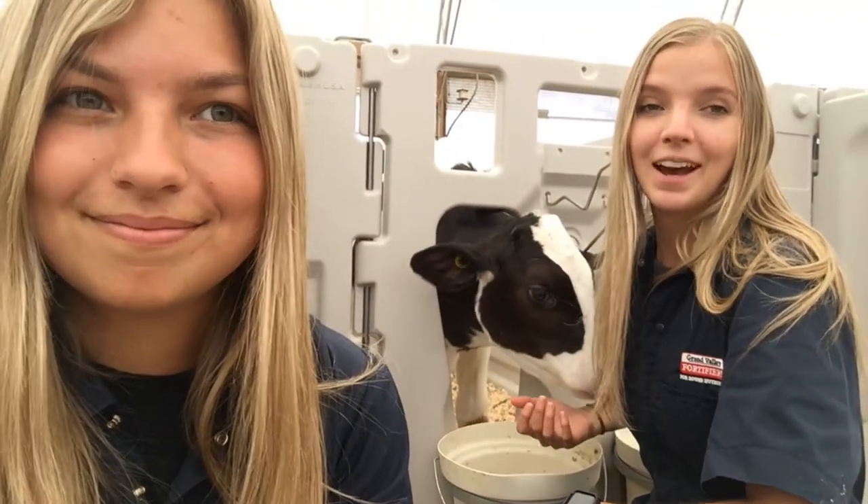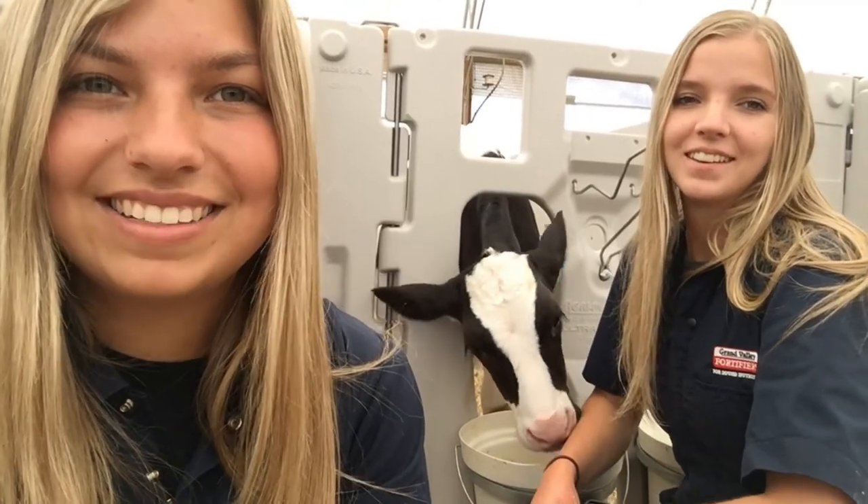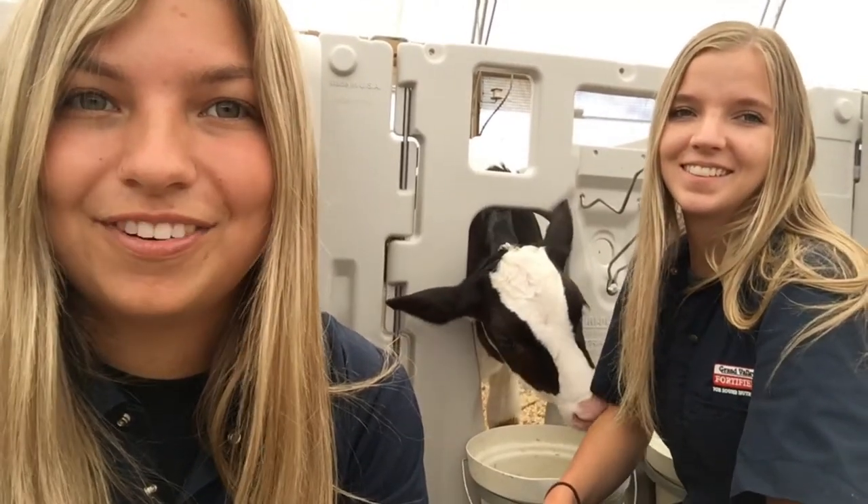Hey everyone, I'm Brooke and I'm Jenna and we're the 2021 Young Animal Technicians. Welcome back to the Grober Young Animal Development Center for the Dairy Academy.